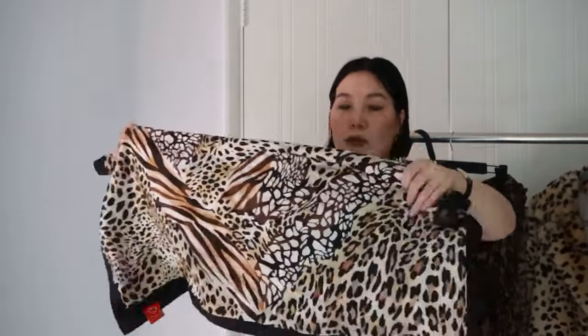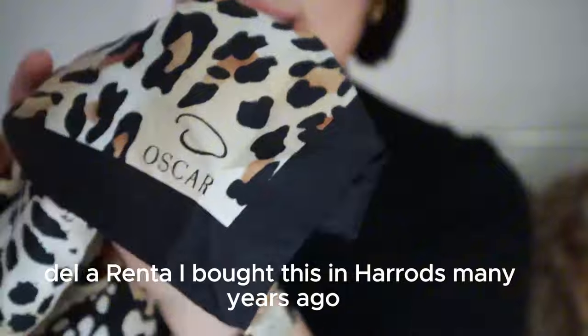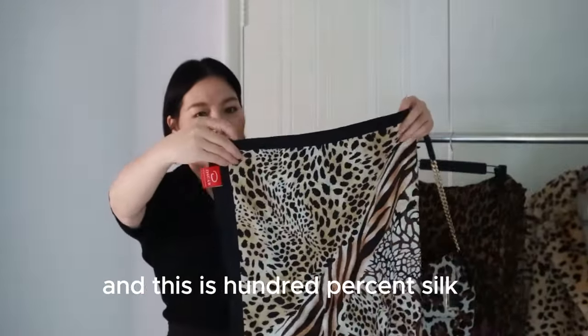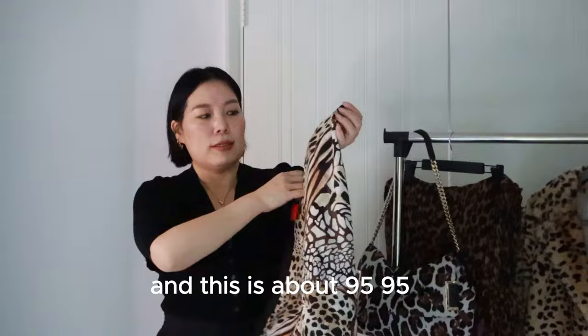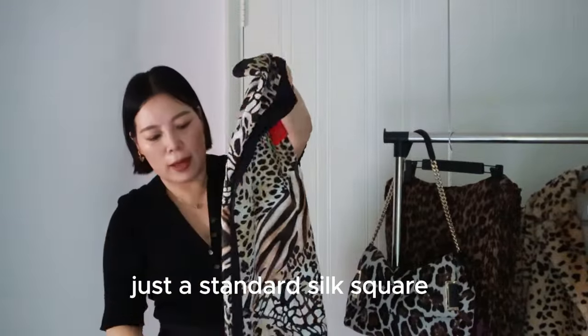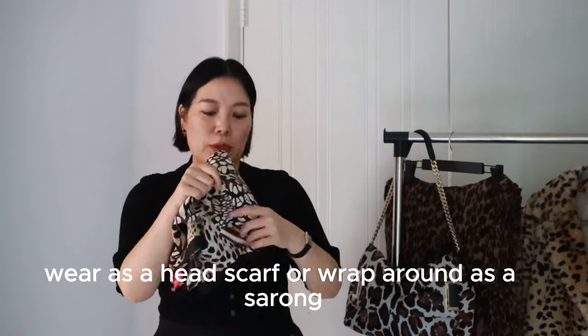Next is a silk scarf. This is from Oscar de la Renta. I bought this at Harrods many years ago — it's 100% silk and it was about £95.95, just a standard silk square. I wear this in winter sometimes, and I take it on holiday as a headscarf or wrap it around as a sarong.